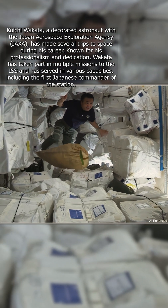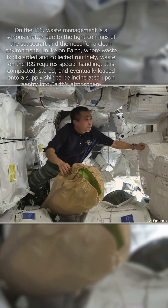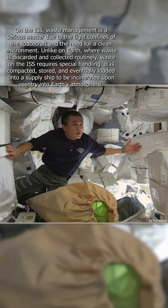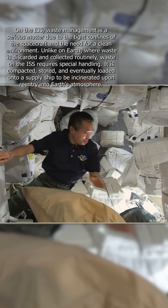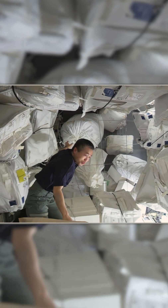This is the PMM. This is like a warehouse of the space station. We have all kinds of equipment, experiments, clothing, food, and here at the end cone we gather trash.